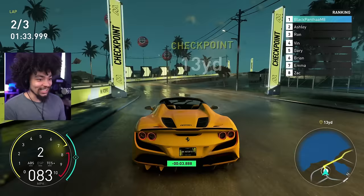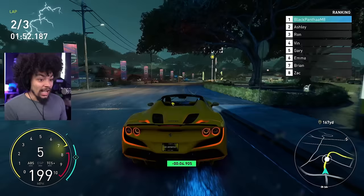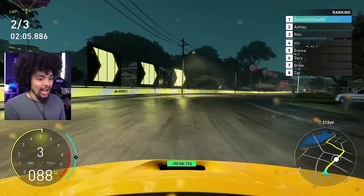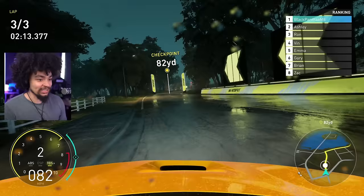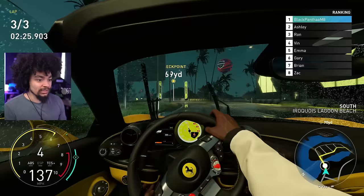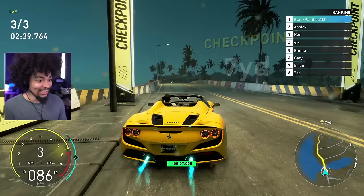Against Bugattis and Koenigseggs, there's just no chance this thing has any real competition. I seriously think these cars should be in a supercar class — The Crew needs a supercar class. Both Need for Speed and The Crew have the same problem: they have hypercars but refuse to acknowledge that supercars exist. Why 'street tier two'? Why not 'supercar'? I feel like this will be fine and pretty quick, but we're not touching the top-tier cars.